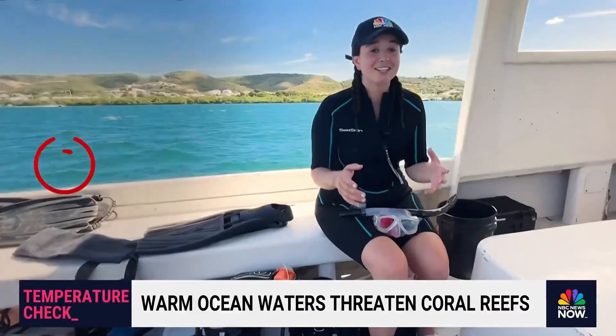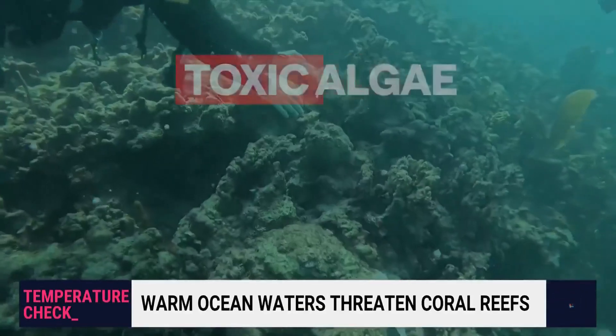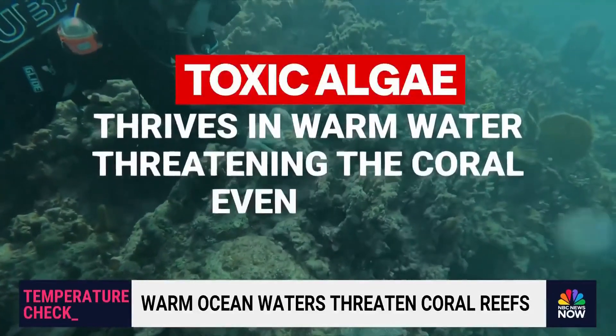We just got out of the water and it's hot today. The water itself is 86 degrees — just a few degrees more and that's when coral enters the risk zone for bleaching. On top of the bleaching risk, toxic algae thrives in warm water, threatening the coral even more.